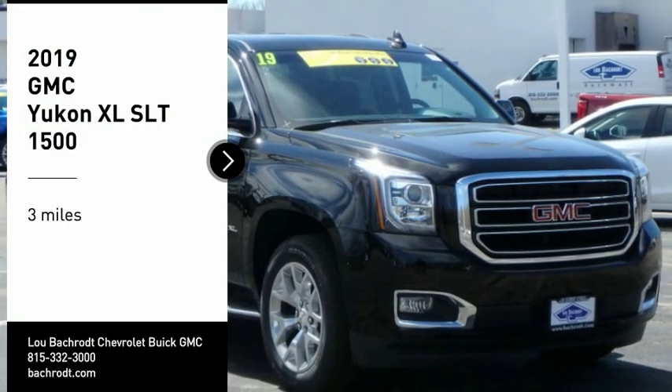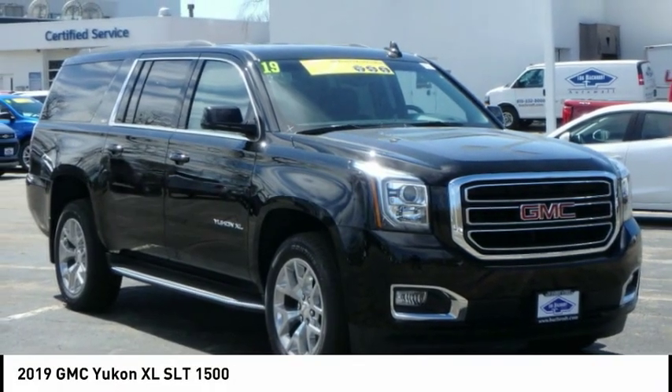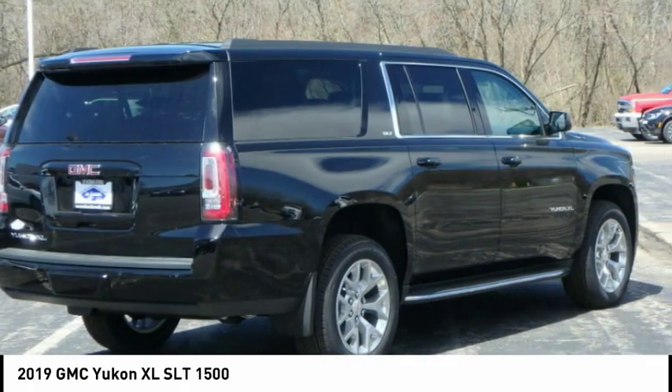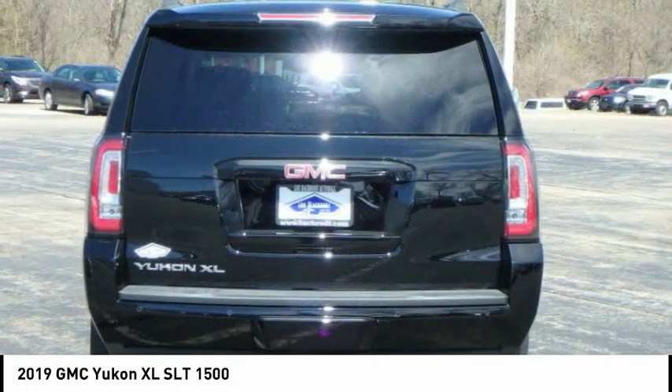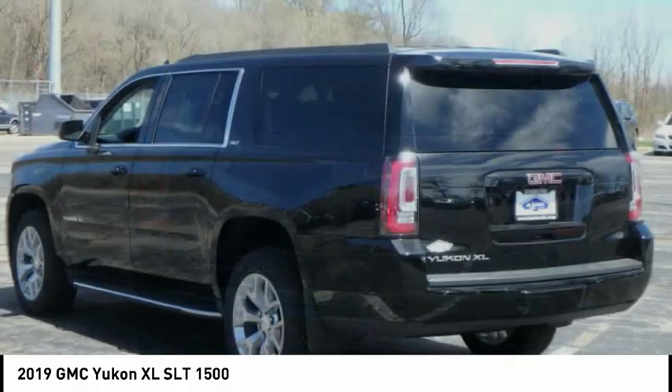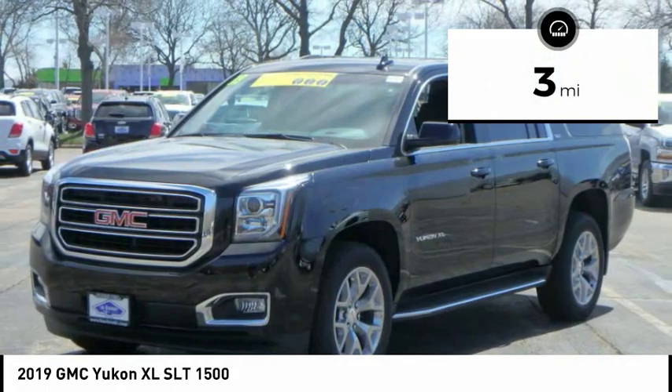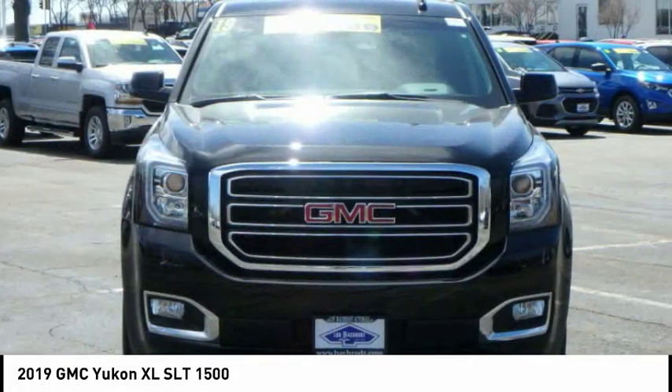We are pleased to show you the 2019 Yukon XL. GMC Yukon XL is a great choice for families who need a full-size SUV with maximum seating. The looks don't hurt either. This vehicle has less than 100 miles. If you like it online, you'll love it in your driveway.